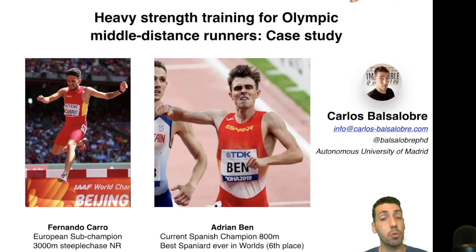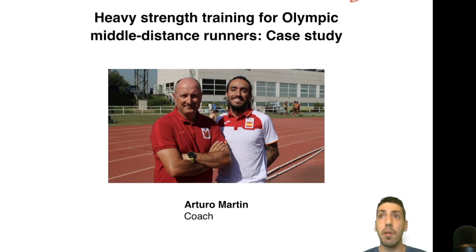I mainly work as a professor at the Autonomous University of Madrid. Some of you might know my research or the app I've been developing, such as MyJump, to measure performance. I'm also a strength training consultant, and in this case I've been working with the team of Arturo Martin, who is probably the most successful coach here in Spain — most medals, most records, etc.